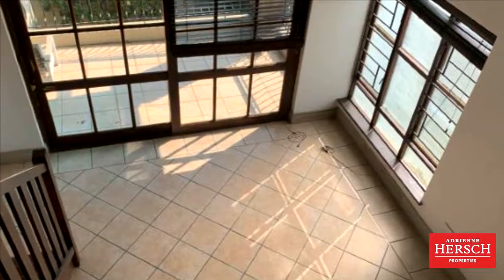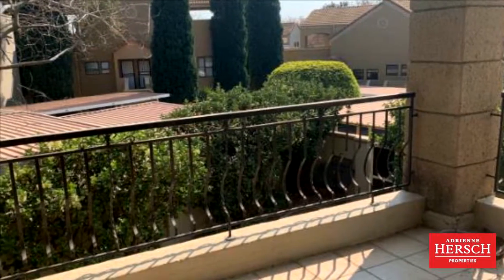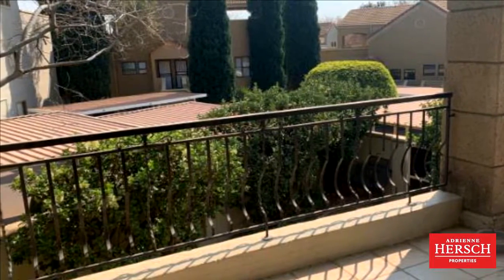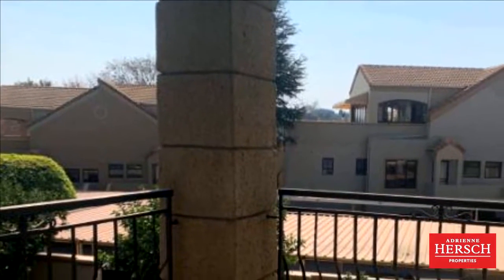The living area is very spacious and can accommodate a lounge and dining room. It opens up onto a covered balcony. The kitchen has granite tops with space for two under-counter appliances and a single-door fridge.